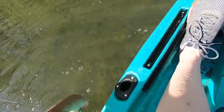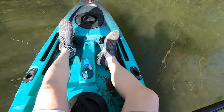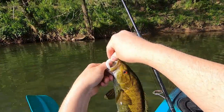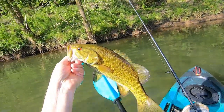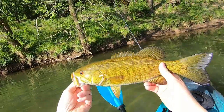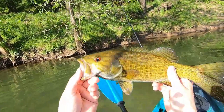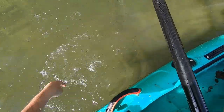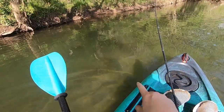I gotta get you before I get to these rapids. Look at that — absolutely beautiful. Smallmouth. Whoo, that's a pretty fish. Let's let you go, baby. Thank you, thank you Lord. And there he goes right out through there.